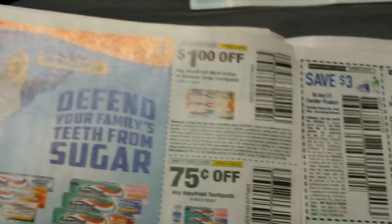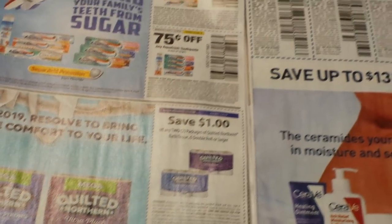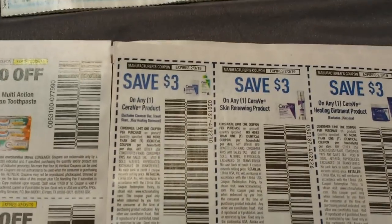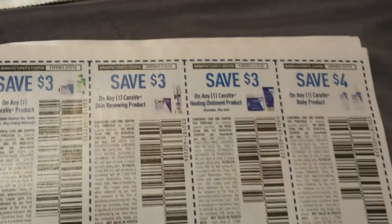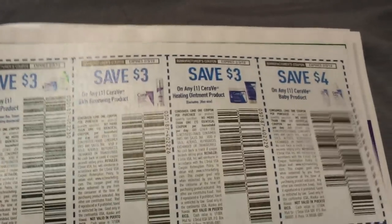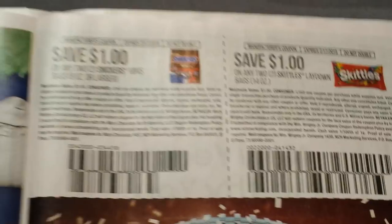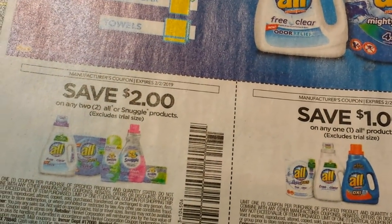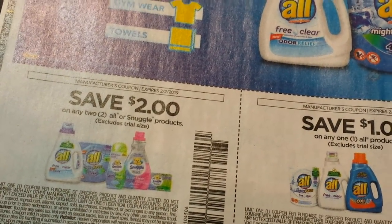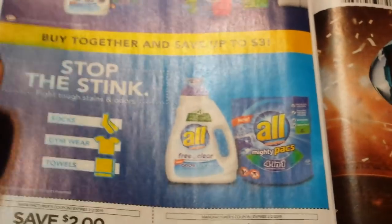Here we have some AquaFresh — Multi-Action and the regular AquaFresh. A dollar on two for the Quilted Northern. We have some CeraVe coupons: $3 on any, and $4 on a baby. Some candy coupons: $1 on two Snickers, $1 on two Skittles. We have a dollar on All detergent — that's a good coupon — and then $2 on two, and this includes the Snuggle. So get one All and one Snuggle; have to see who's got what deal.